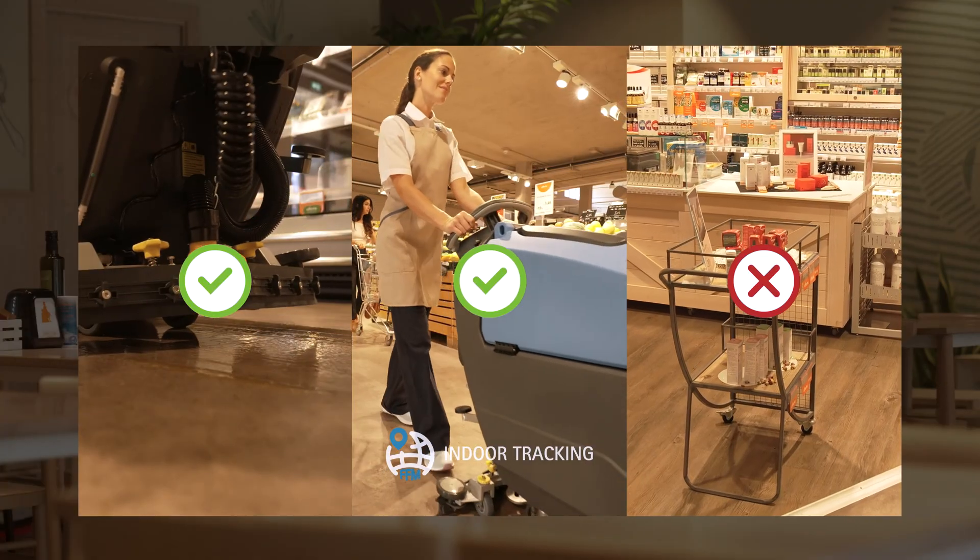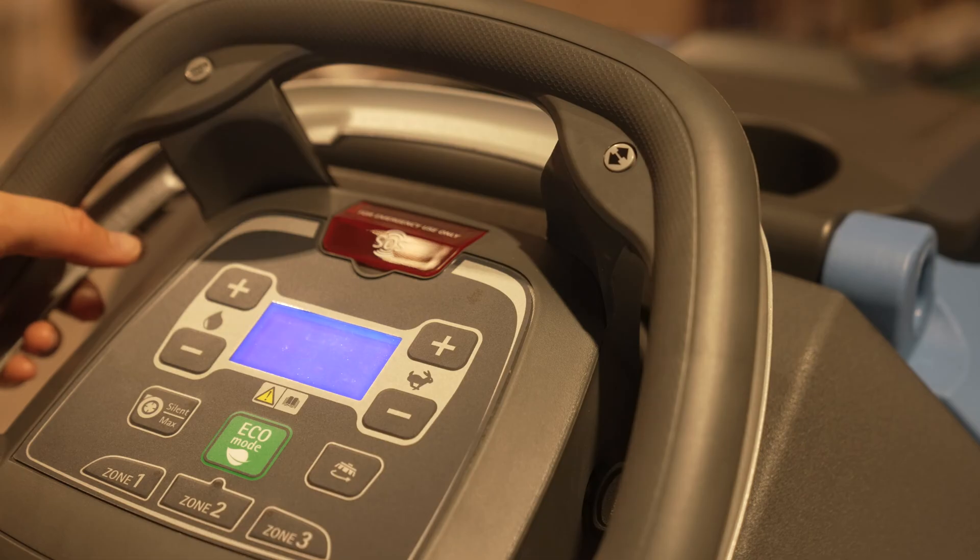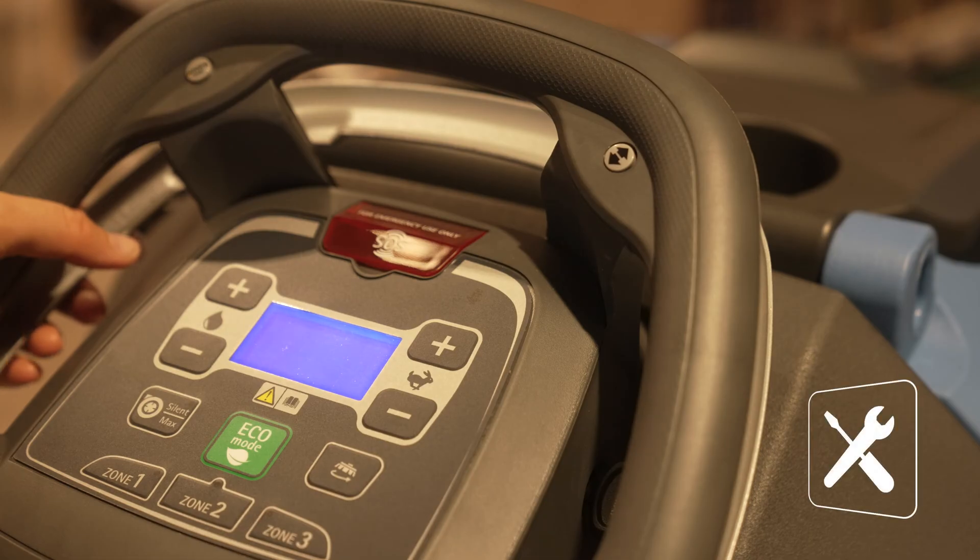From a circular economy perspective, it is important to maintain the functionality of the product for as long as possible. The maintenance due warning reminds when periodic inspection is required, which is essential to ensuring consistent performance over time.